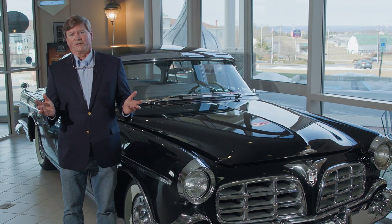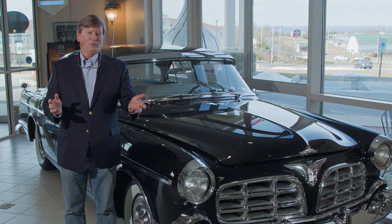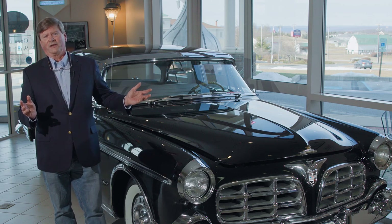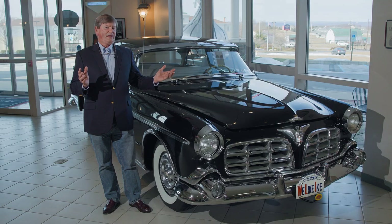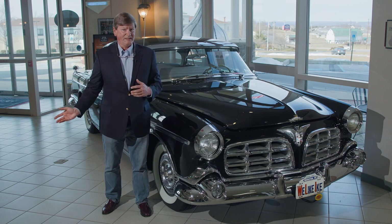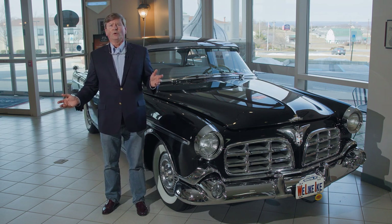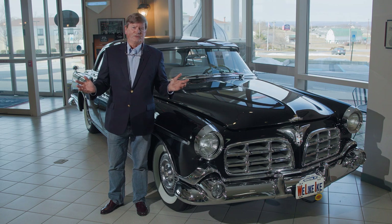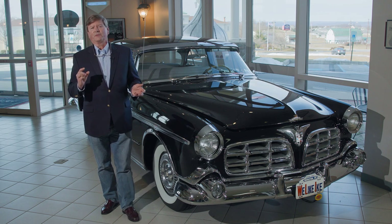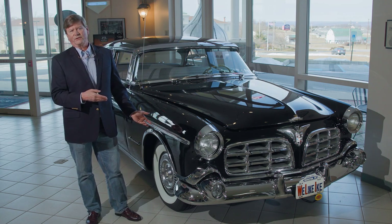So Virgil Exner was hired from Studebaker Corporation, where he had worked under Raymond Loewy to produce the famous first postwar car — the 1947 Studebaker and the famous Starlight coupe. He came to Chrysler and produced a set of idea cars built by hand by Ghia in Turin, Italy, then shipped to the United States for the show car circuit. The most well-known of those cars was the famous Dual Ghia, but that's a story for another time. 1955 was the first opportunity for Virgil Exner to really show his ability, and this is what he produced — a fabulous, beautiful car by any stretch of the imagination.